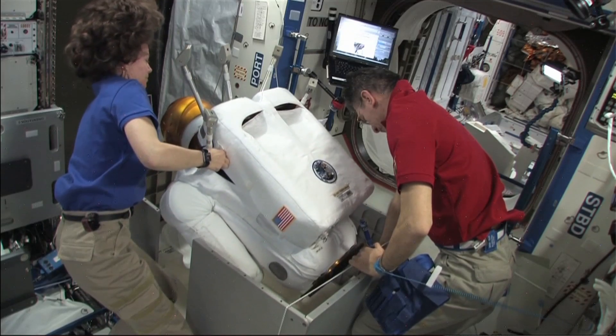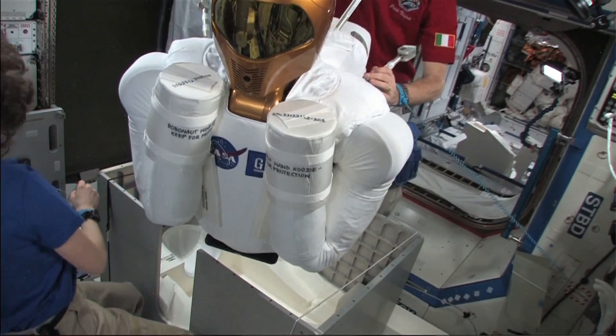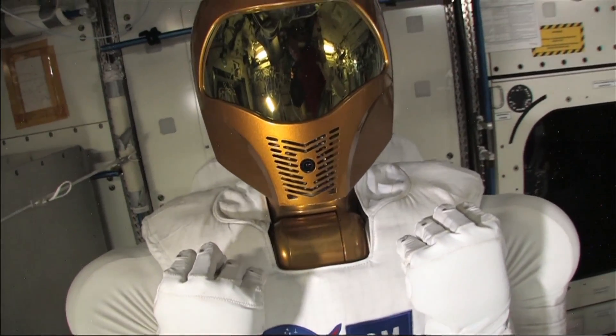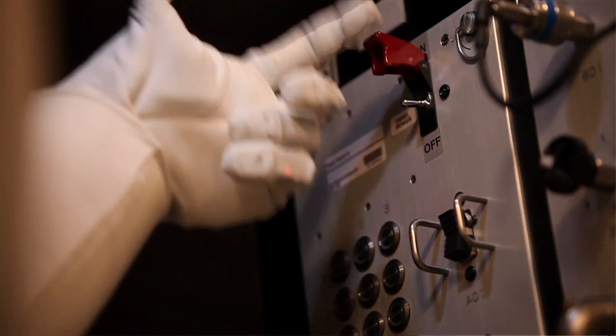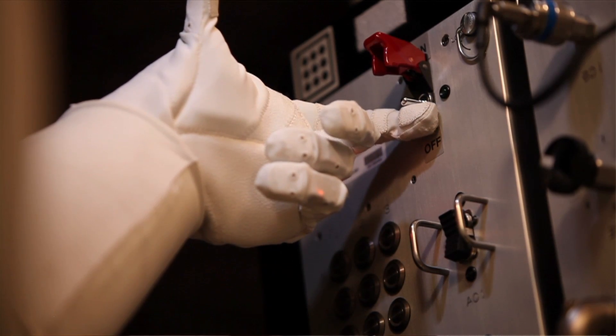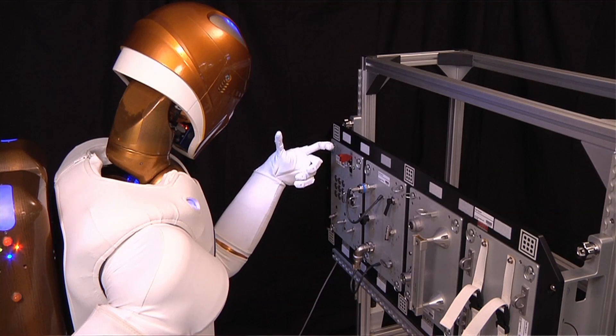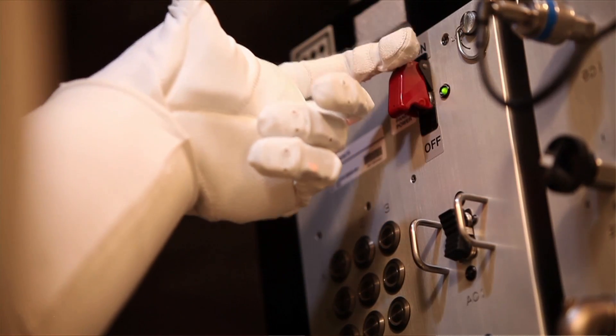I also got to go to mission control when the astronauts went to unbox the robot. Now we're going to spend some time testing him on the space station, see how he performs in a space-like environment, so that we can upgrade him and he'll become a full-time astronaut assistant. And then eventually we'd like to see how he performs on other planets — something like the moon, or an asteroid, or Mars.